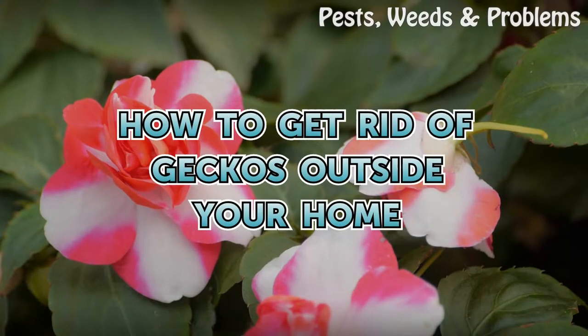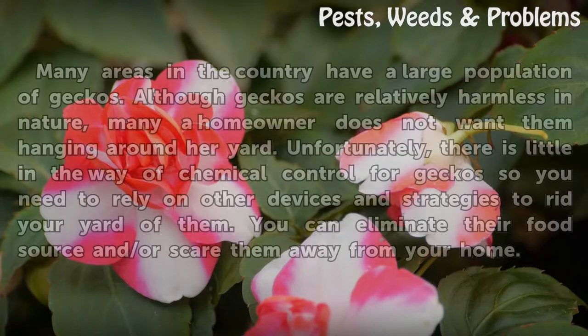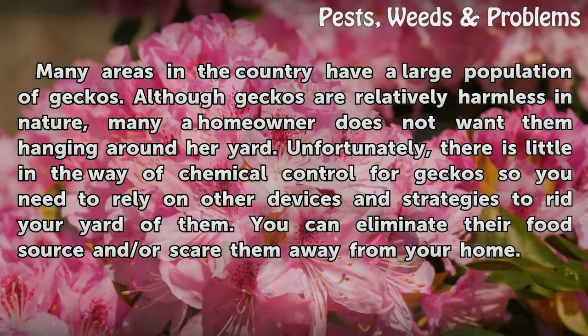How to get rid of geckos outside your home. Many areas in the country have a large population of geckos. Although geckos are relatively harmless in nature, many a homeowner does not want them hanging around their yard. Unfortunately, there is little in the way of chemical control for geckos, so you need to rely on other devices and strategies to rid your yard of them.